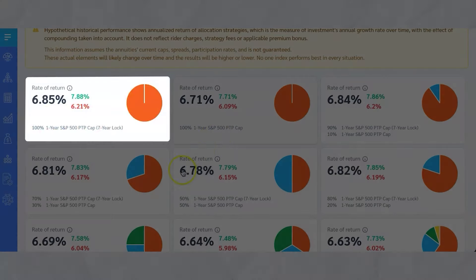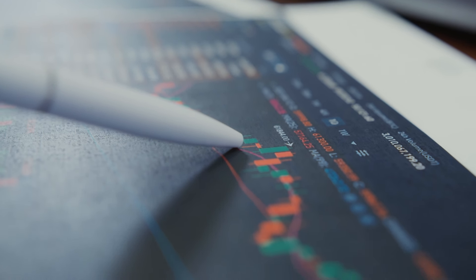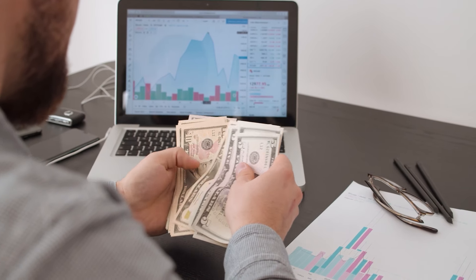Looking at rate of returns, you can see the highest one is 6.85%, and that's just because it's in the S&P 500 point-to-point with a 10% cap, and it has a seven-year lock on that cap, which means that during seven years they're not going to reduce that cap. So that cap is going to stay at 10% for each of those seven years. They're just going to measure what the index does during each one-year period, point-to-point. So if you put money into an annuity with this index in January, it would measure from January all the way through December and then credit your account whatever that index earned during that period, and then it starts all over the year after that.